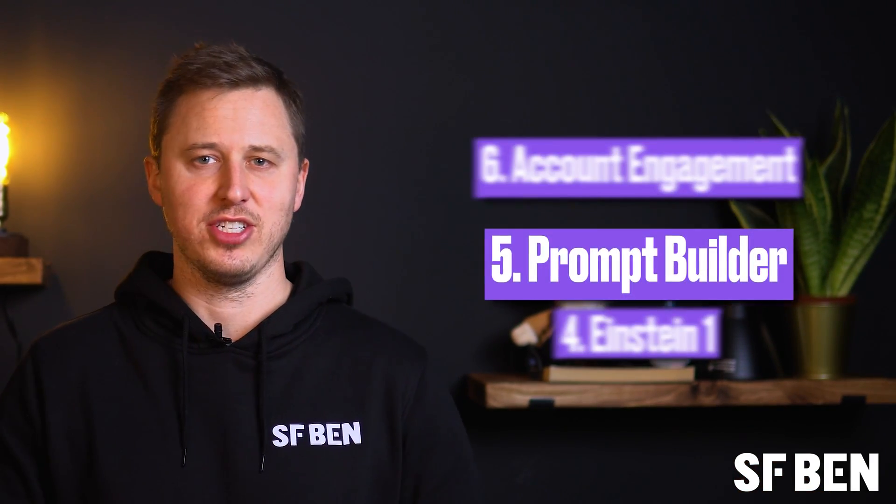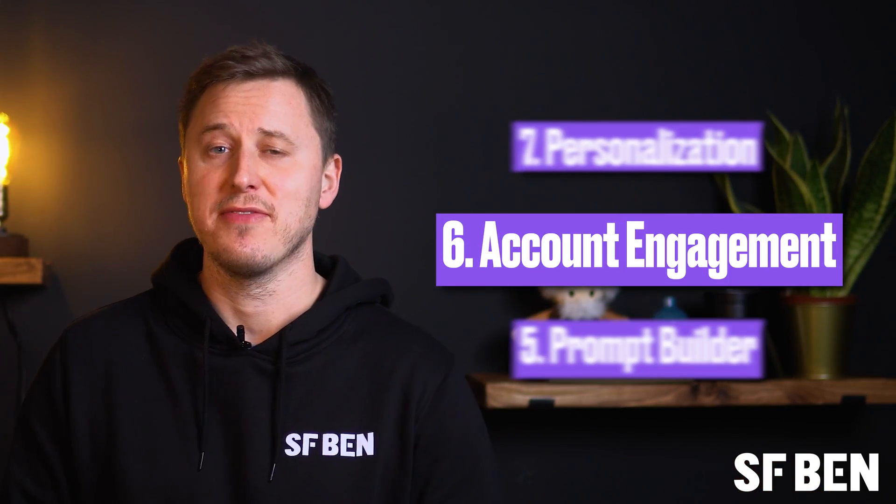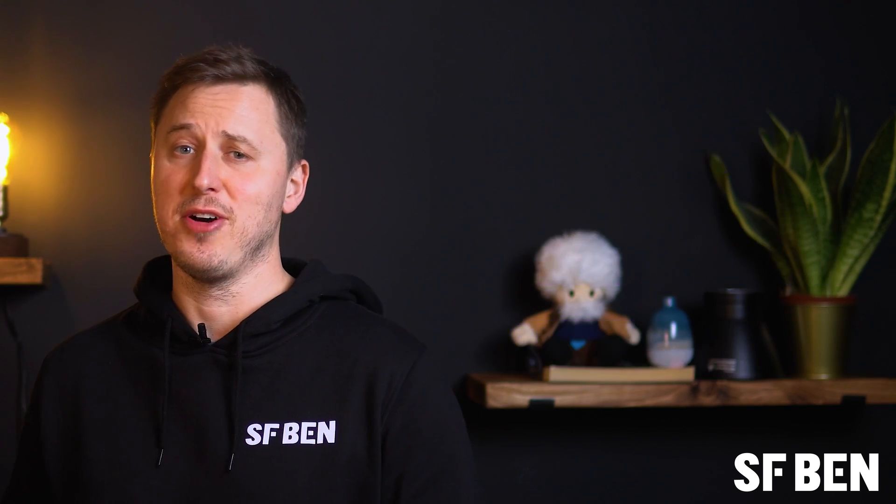Now we have perhaps one of the more controversial name changes. Account Engagement started life as the beloved B2B marketing automation tool, Pardot. Pardot was acquired by ExactTarget back in 2012 for $95 million, which Salesforce subsequently acquired a year later for $2.5 billion in the form of ExactTarget. Just like Salesforce, Pardot has a strong community of advocates. And when Salesforce announced the name change to Account Engagement in 2022, people were not happy. But as we've seen from previous name changes, Salesforce wants to ensure their products are as easily understandable as possible.